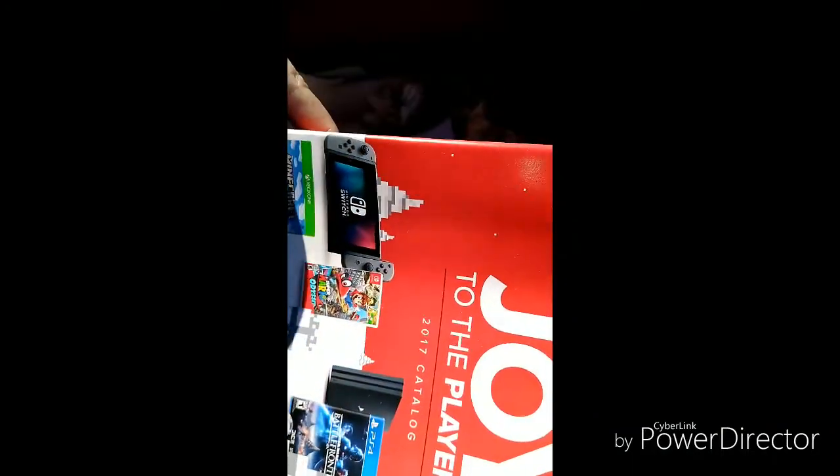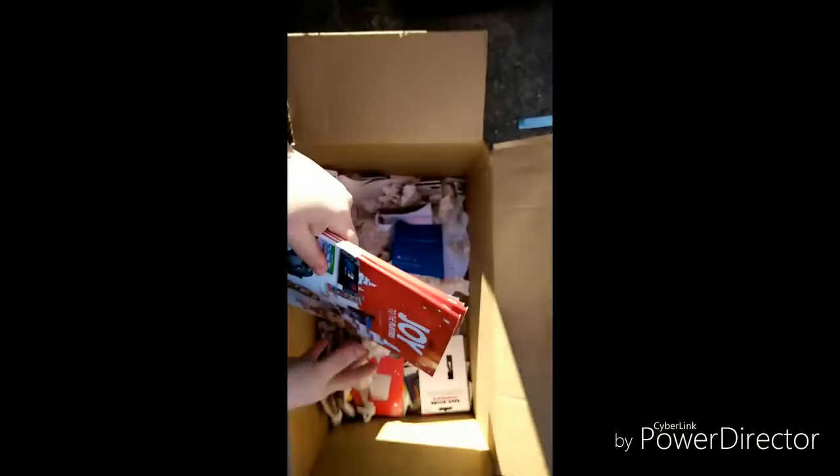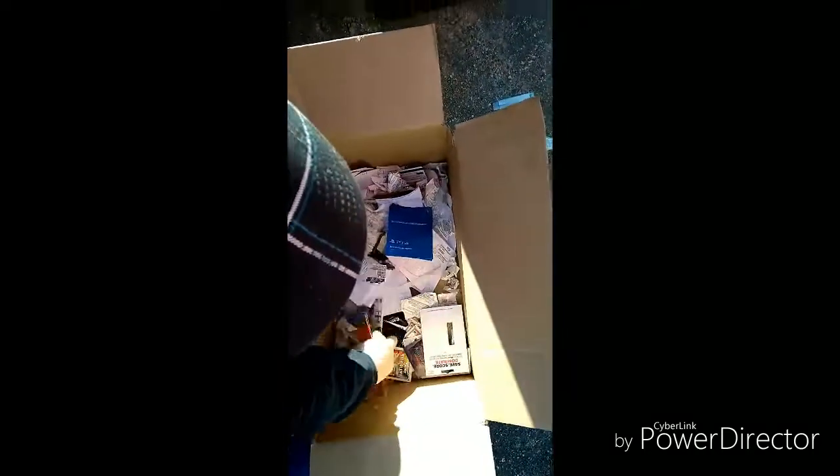Now we've got these 'Joy to the Players' GameStop books — look, it's got all the games and everything. We've got about three of those and we're gonna keep those. This is like a monster freaking dive, you guys — we've had everything from games to — oh look, more cards!